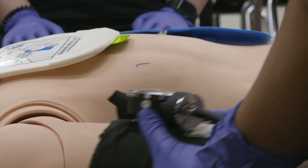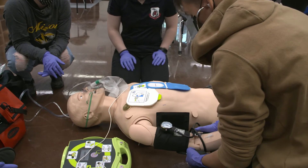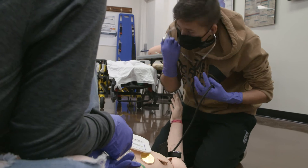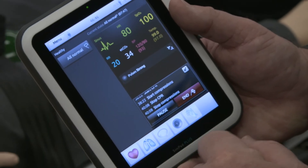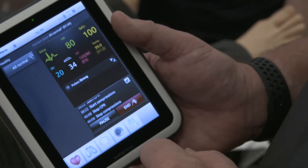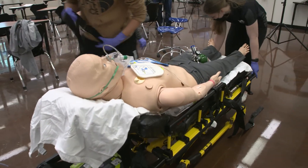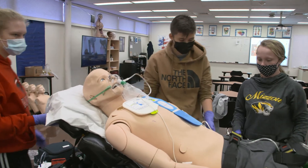I have some students that are firefighters, some in nursing school, and a couple that took the class because they are in med school to be doctors. I have many different types of students that come into this class, but everybody is going to walk out knowing CPR, how to stop bleeding, and possibly save somebody's life.